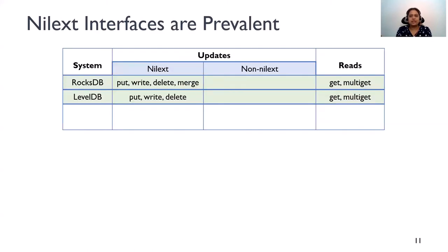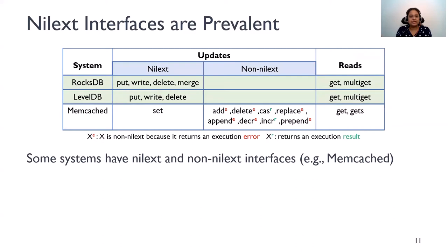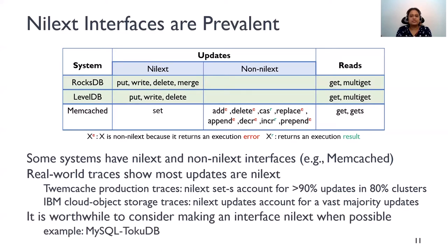So we saw that all update interfaces in write-optimized key-value stores like RocksDB and LevelDB are Nilexed. Some systems such as Memcached have a mix of Nilexed and non-Nilexed interfaces, where some non-Nilexed operations return results or errors. But production traces reveal that most updates issued by applications are Nilexed. In particular, traces from Twemcache, a Memcached clone at Twitter, reveal that Nilexed accounts for more than 90% of updates in 80% of the clusters. Similarly, traces from IBM Cloud Object Storage show that Nilexed updates account for a vast majority of updates. Given the benefits of Nilexed interfaces, it's worthwhile to make small changes to a non-Nilexed interface's semantics to make it Nilexed if possible, and such semantic changes have been practical and useful in the past.